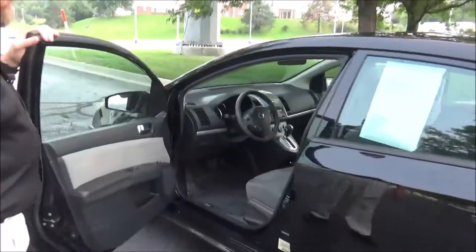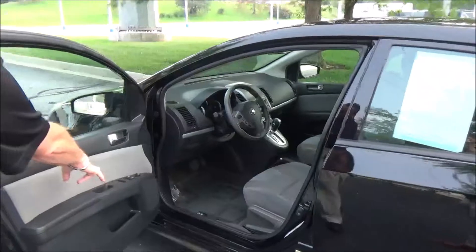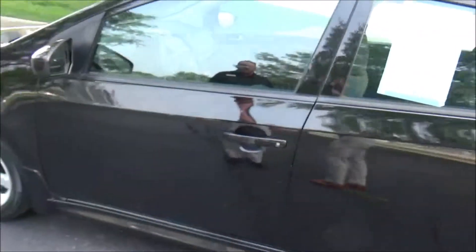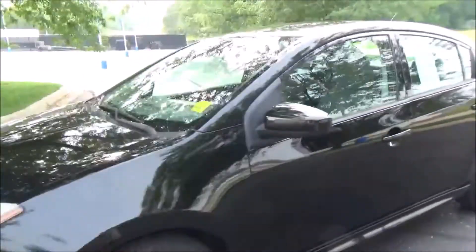You get manual adjustment including height adjustment on the driver's seat, power windows, power locks, power mirrors, storage in the door. Ask to see the free Carfax report and mechanical inspection sheet.